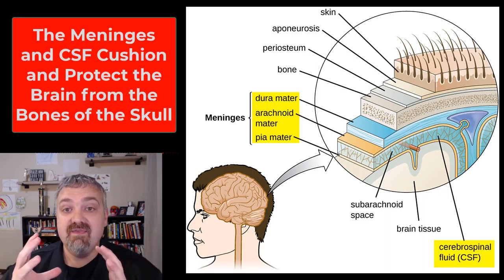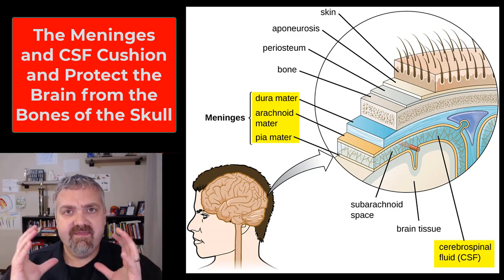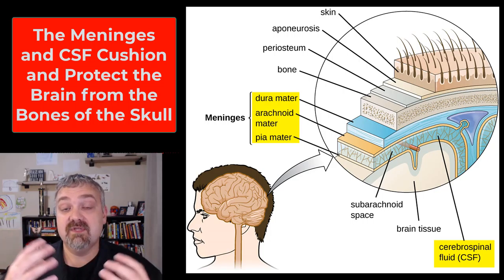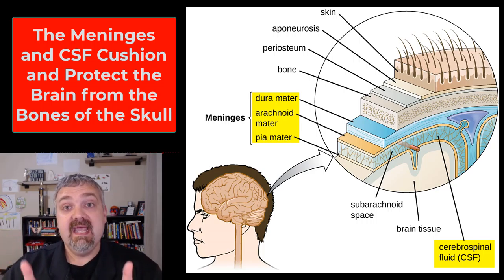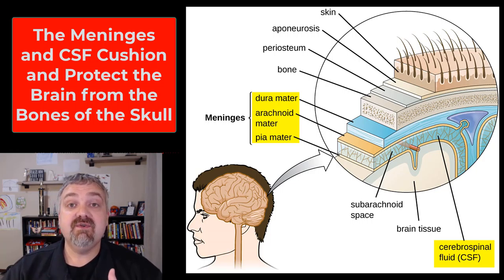Those three layers help protect and stabilize the brain. So we have this thick skull, then we have this tough layer on the outside of the brain and spinal cord called the meninges, and then we have cerebrospinal fluid, which cushions, supports, and protects the brain and spinal cord. So those are the three main physical structures: the bones of the skull, the three layers of the meninges, and cerebrospinal fluid.